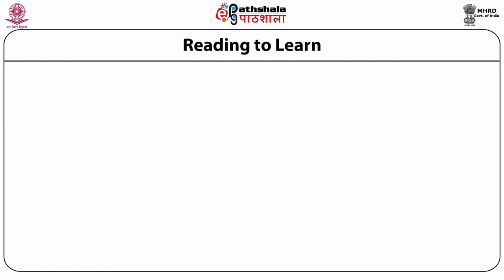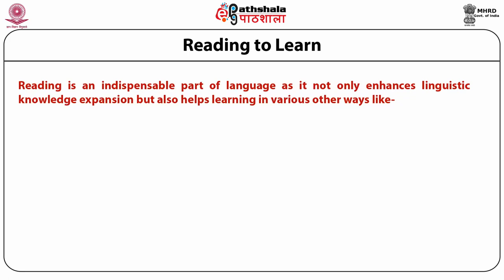Reading to learn is an indispensable part of language, as it not only enhances linguistic knowledge but also helps learning in various other ways. The first aspect is reading to discover the language — reading material includes words, speech, lingo, etc. It is important to provide students with multiple opportunities by giving them a variety of materials to read, absorbing vocabulary, grammar, and sentence structure as they occur in contexts. Students thus gain a more complete picture of the ways in which elements of the language work together to convey meaning.